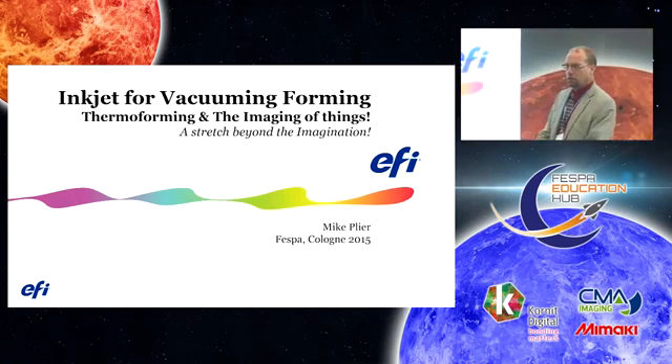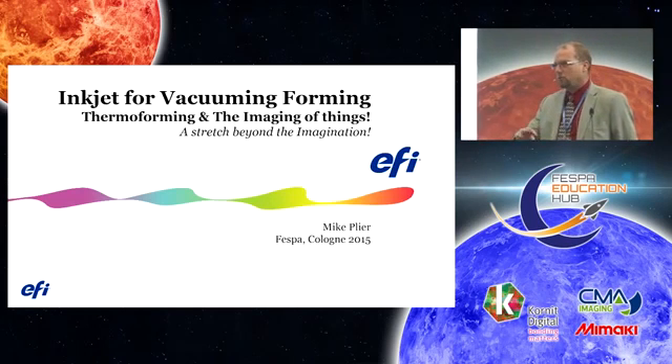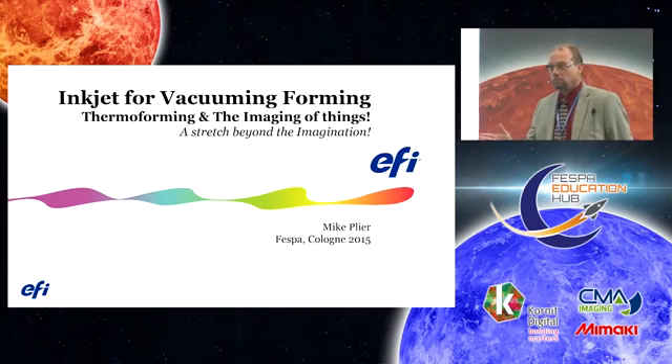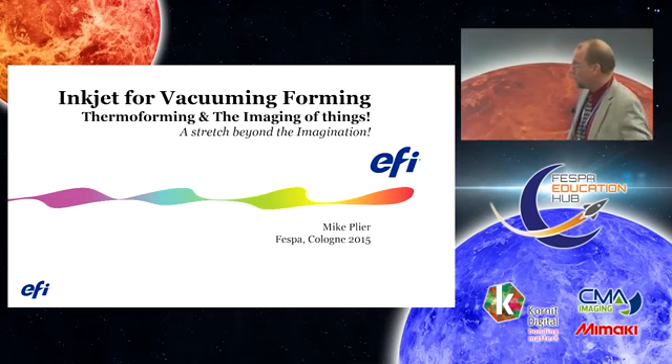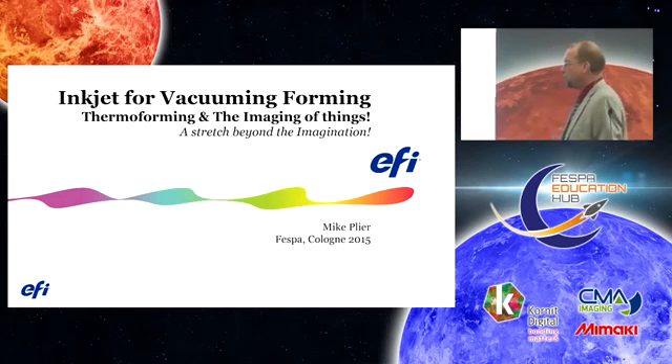We're going to cover a lot of material here today. How many of you actually vacuum form? Well, let's get started. We're going to go from the basics to the more advanced applications.